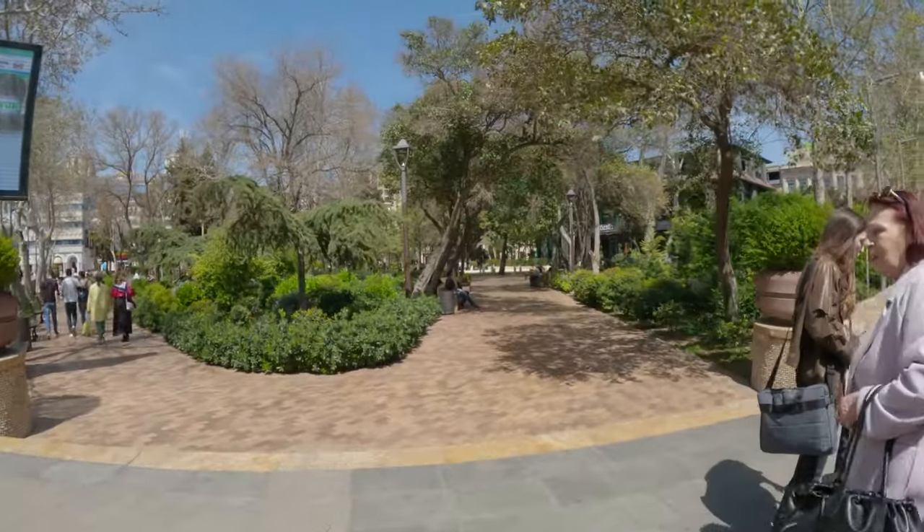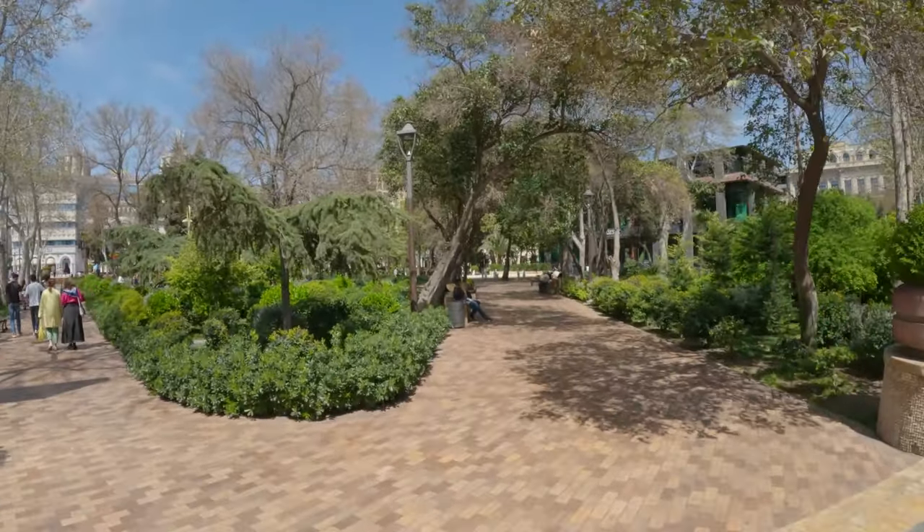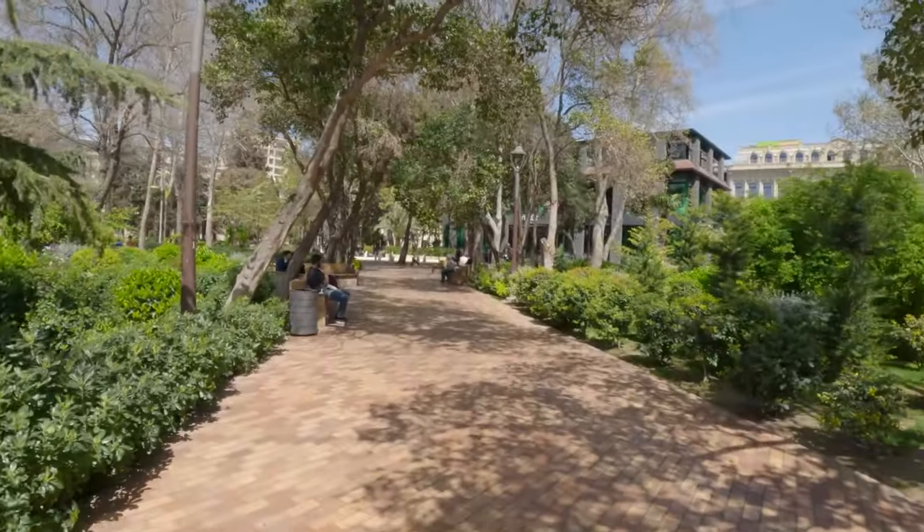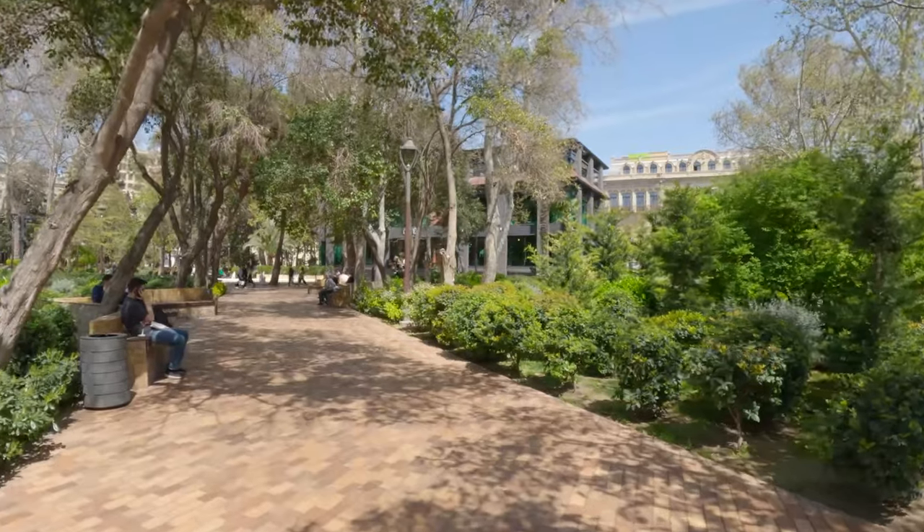Okay, here's another fountain — so we're in the fountain area but it goes all the way up there. Take a look in here — see what this is like. It is beautiful.